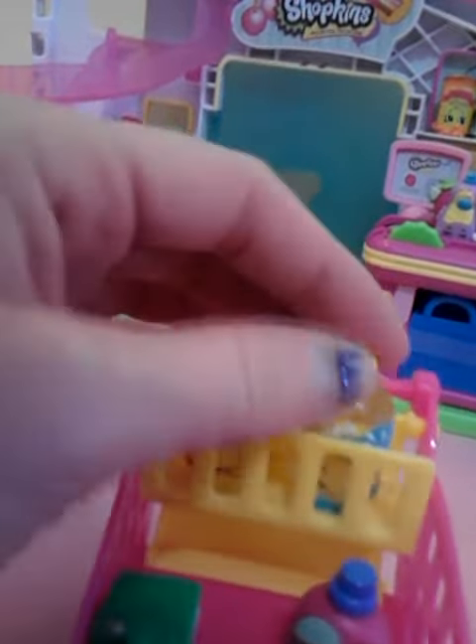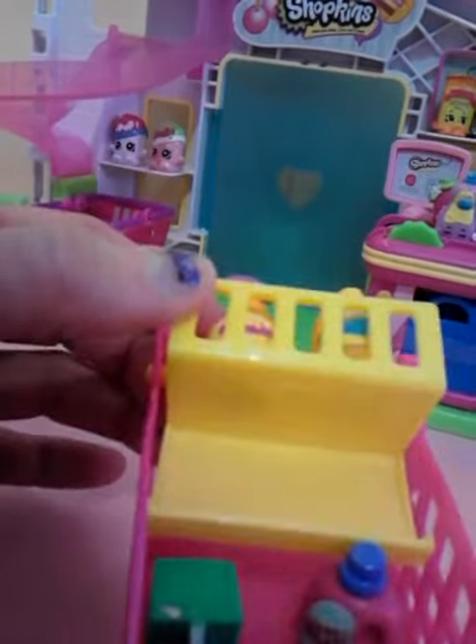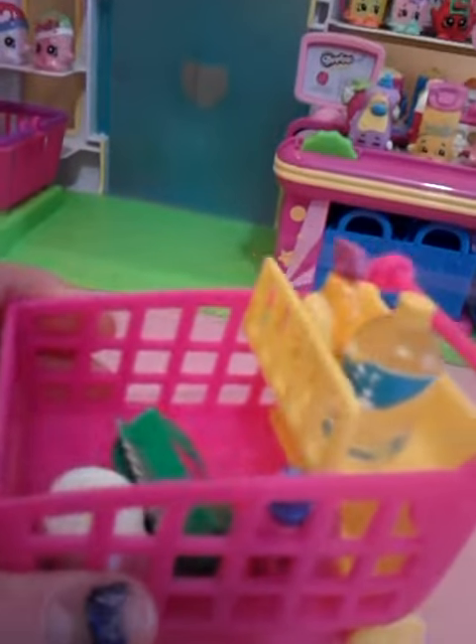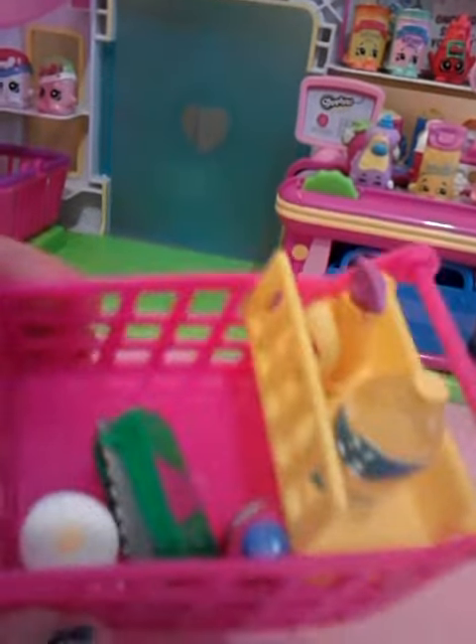I've put Squeaky Clean in there, and a bottle of soda, and this thing lifts up — I'm not sure why. In the shopping cart, I've put Wendy Washer, Alf Whale, and Leafy. Here's some toilet paper. For some reason, my camera makes the videos sideways if I tilt the phone down too far, so that's why I'm tilting the shopping cart.